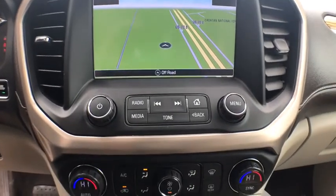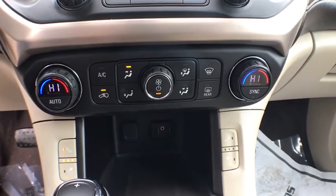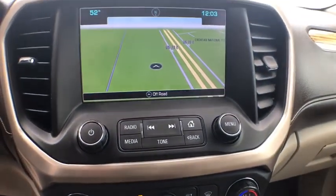Bluetooth, dual airbags, power steering, adjustable steering wheel, auto dimming rear view mirror, cruise control, floor mats.